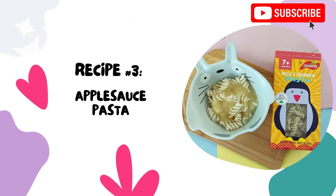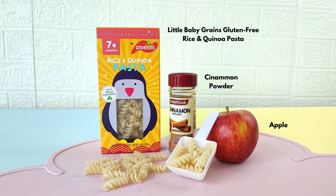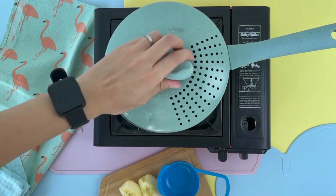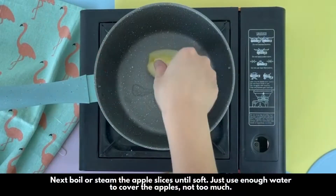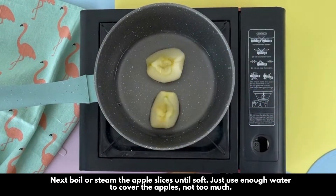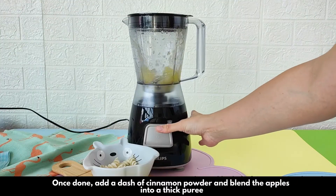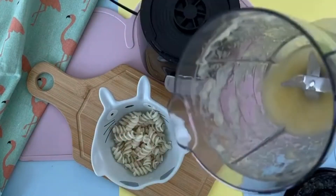We're moving on to a pasta recipe now, and we'll cook this using the stove. First, cook the pasta for about 8-12 minutes or until soft. Set aside once done. Next, boil or steam the apple slices until soft. Just use enough water to cover the apples, not too much. Once done, add a dash of cinnamon powder and blend the apples into a thick puree.